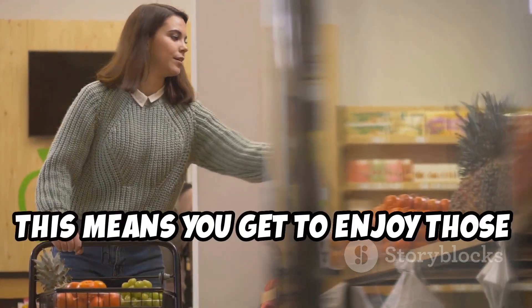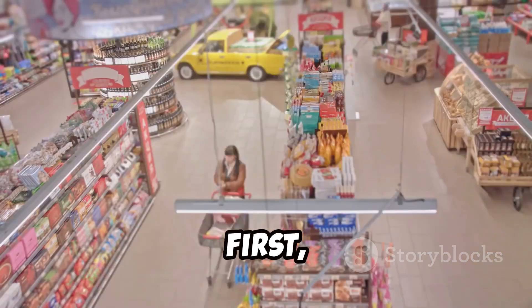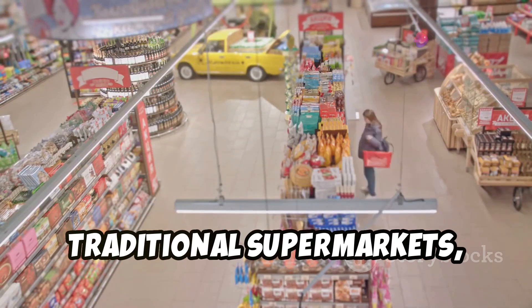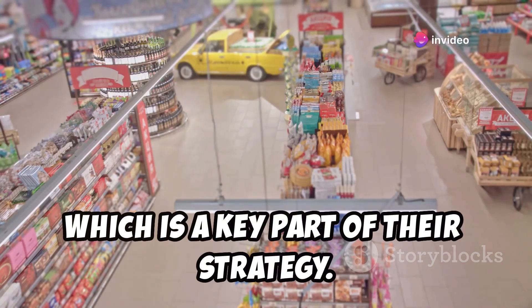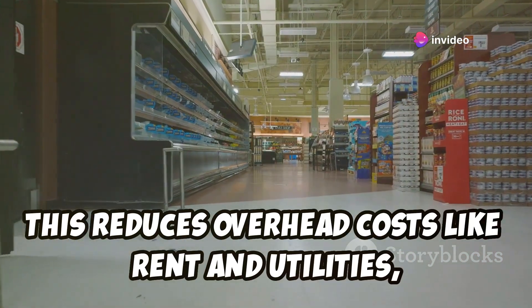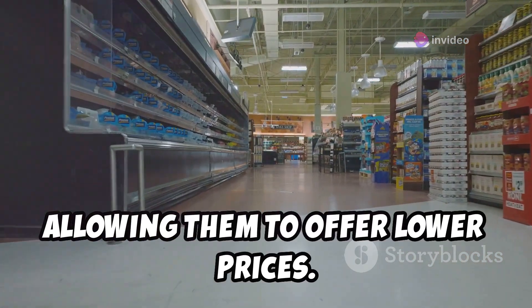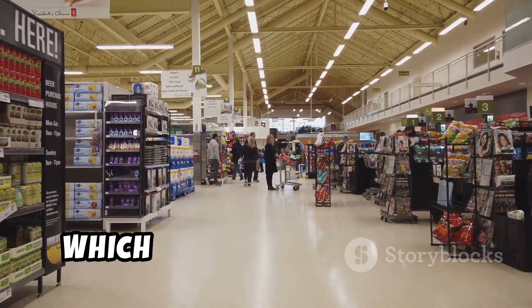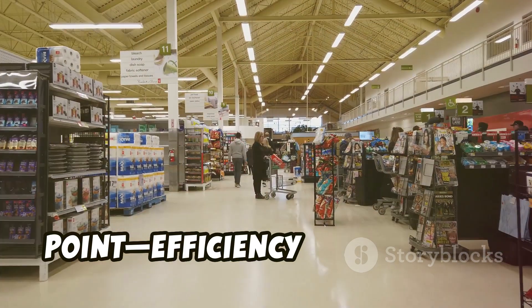Aldi keeps its stores smaller than traditional supermarkets, which is a key part of their strategy. This reduces overhead costs like rent and utilities, allowing them to offer lower prices. Smaller stores also mean less time spent wandering aisles, which brings us to the next point: efficiency in shopping.